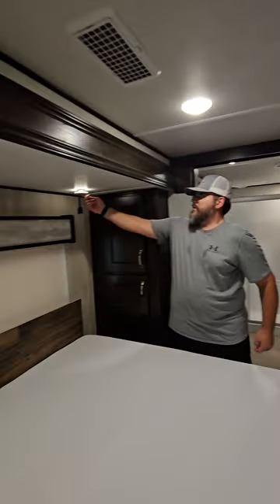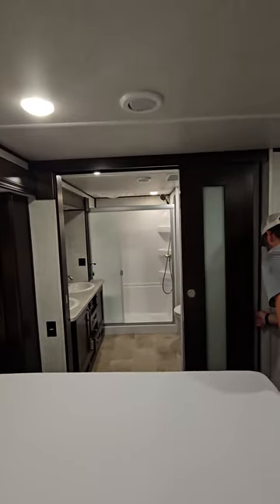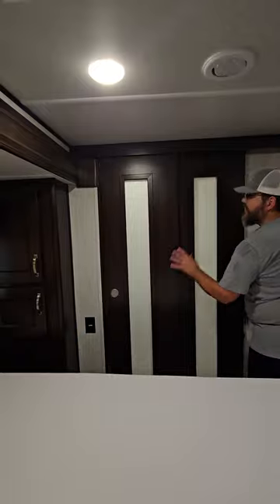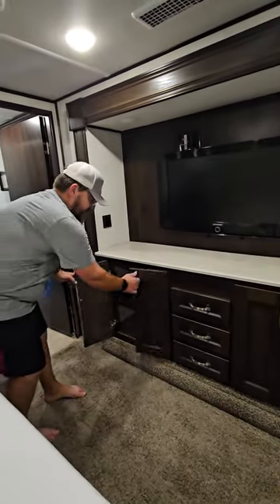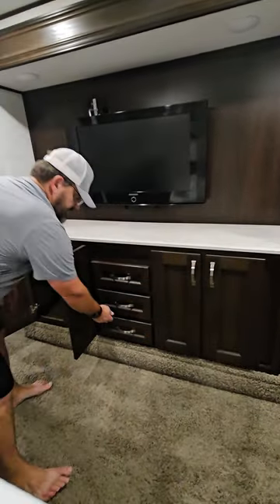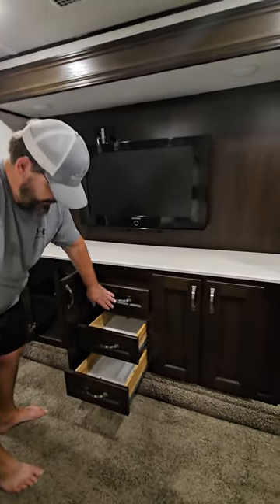These are touch lights, so if you need to get out of bed in the middle of the night, you just tap that button. If you need some privacy while sleeping with people up front, there's a magnetic door that holds it shut — and the door is in great shape. There's also a dresser with two sides of cabinets and three separate drawers for socks and such.